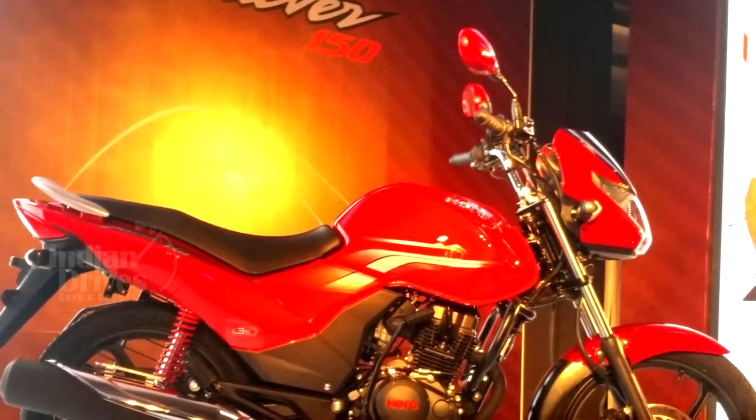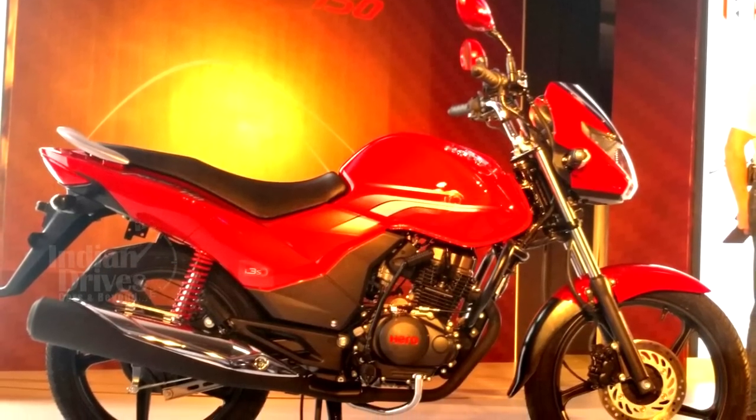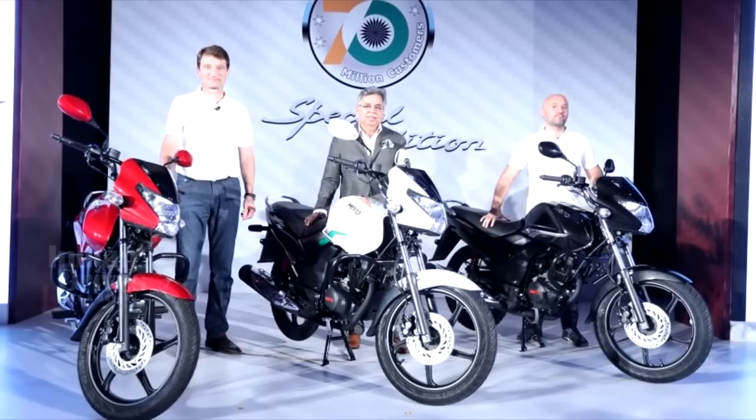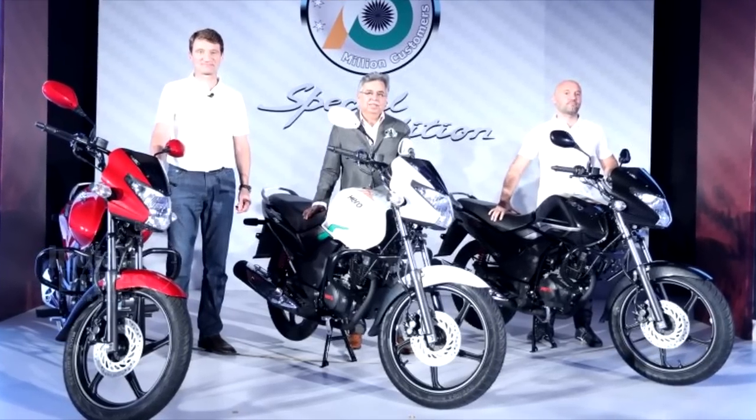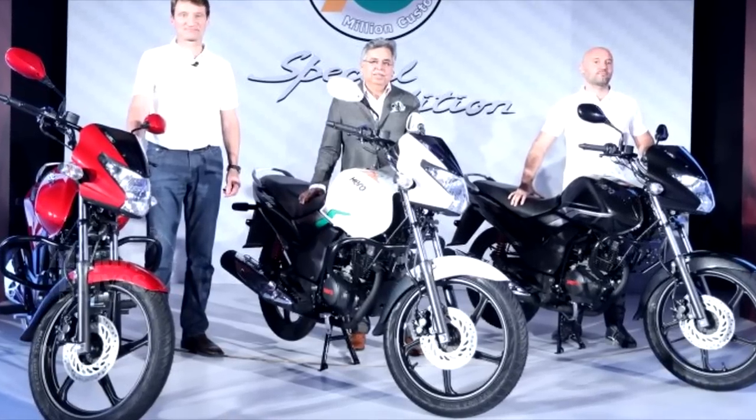It's also the first bike in its class to get the automatic headlamp on safety feature, which keeps the bike's headlamp on at all times. The bike will be available in three paint schemes: Panther Black Metallic, Candy Blazing Red, and Ebony Grey Metallic.